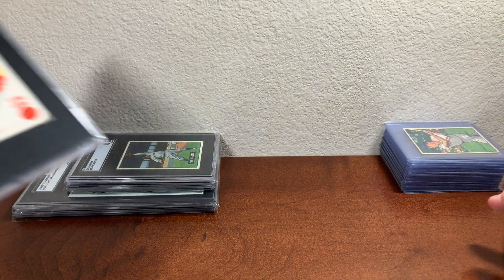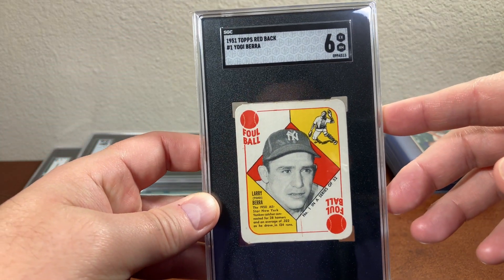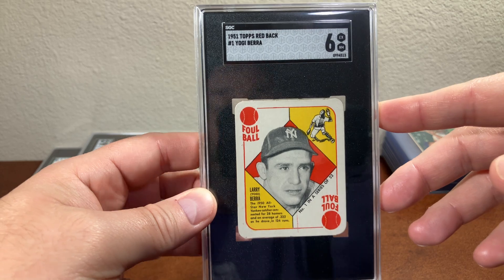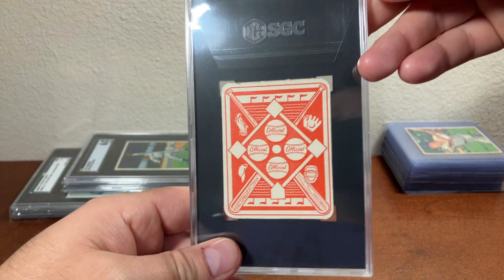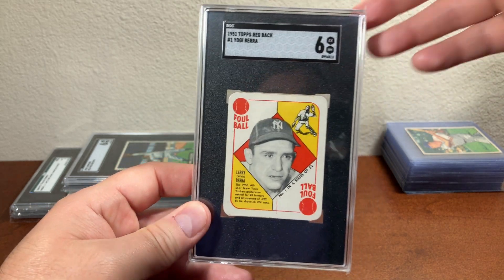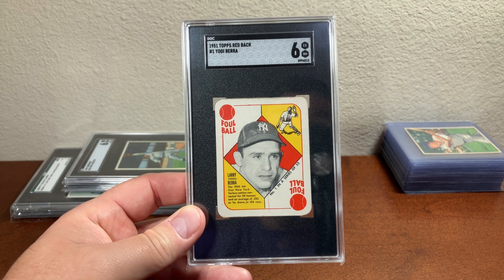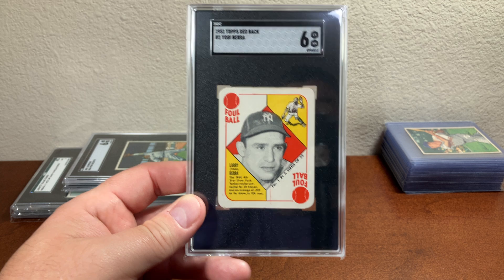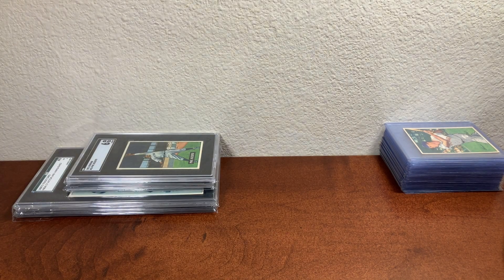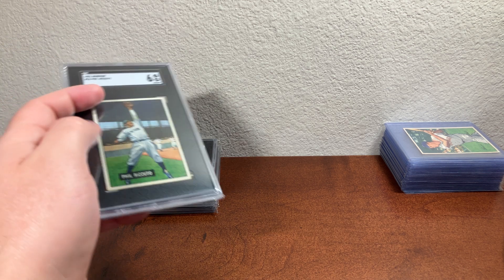I picked up a 1951 Topps Redback card number one of Yogi Berra, in an SGC 6. This is the first card in the very first set that Topps ever did for baseball — a really iconic card, in my opinion. It's one that you need to have in your collection if you're a vintage collector.